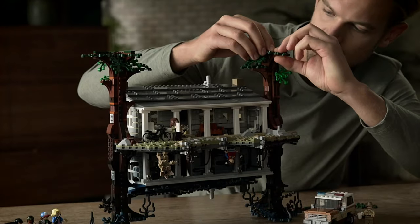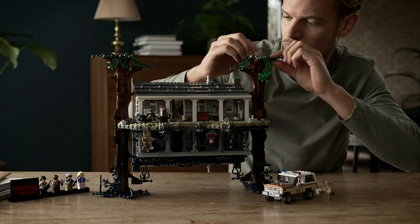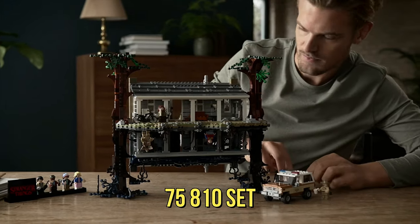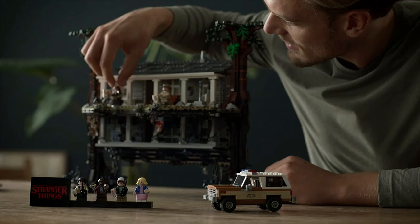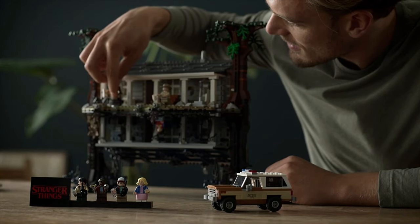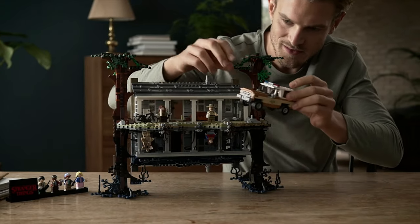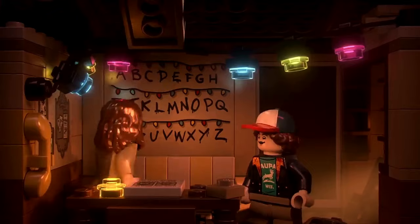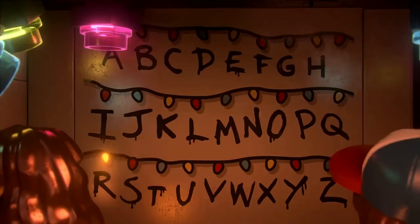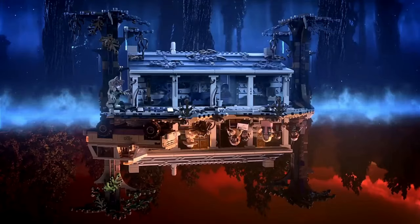Hey, Stranger Things fans — get ready to dive into the Upside Down with the 75810 set. With 2,300 pieces, you can construct the Byers' house and experience all its eerie glory. With eight minifigures and iconic elements like Hopper's police truck and the alphabet wall with lights, it's worth the challenge. Once built, you can flip the model to switch between the real world and the Upside Down.